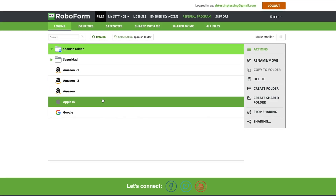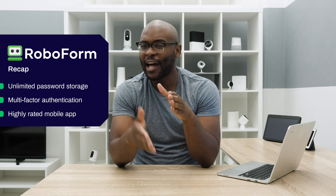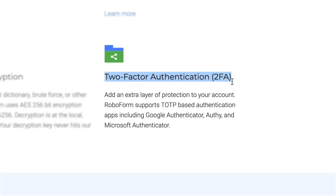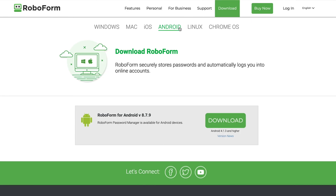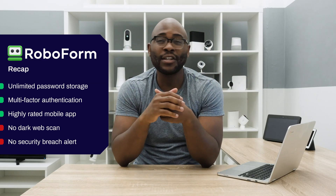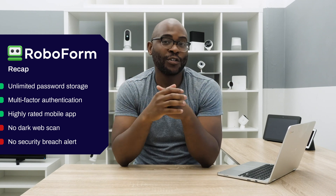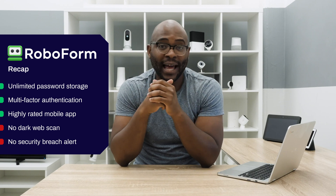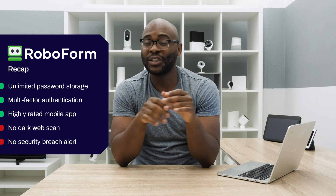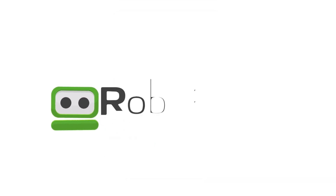We've come a long way with RoboForm, but you want to know: is it the right password manager for you? It's got unlimited password storage that allows you to easily log into your various accounts throughout the web, multi-factor authentication, and highly rated mobile apps for both Android and iPhones. If you place a high value on security, the lack of a dark web scan and the fact that it doesn't have any security breach alerts may be a bit of a red flag. However, I do think the tremendous value that comes with its affordability really makes it a strong contender for your password manager.